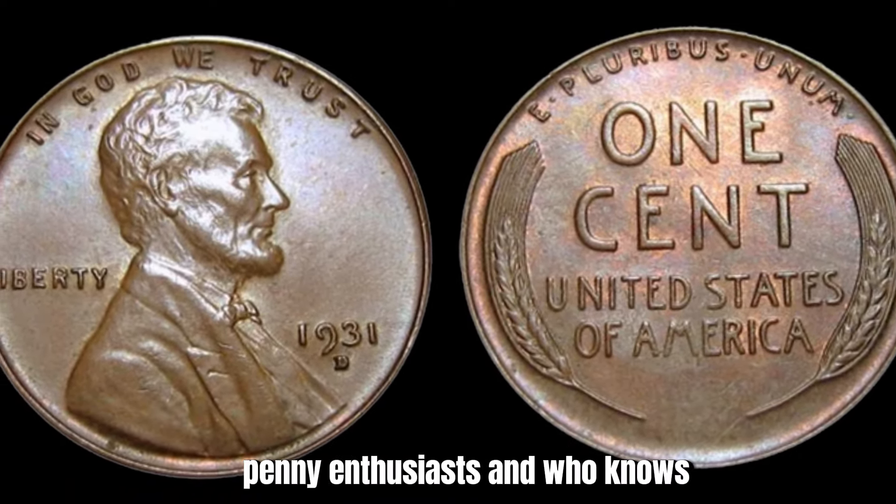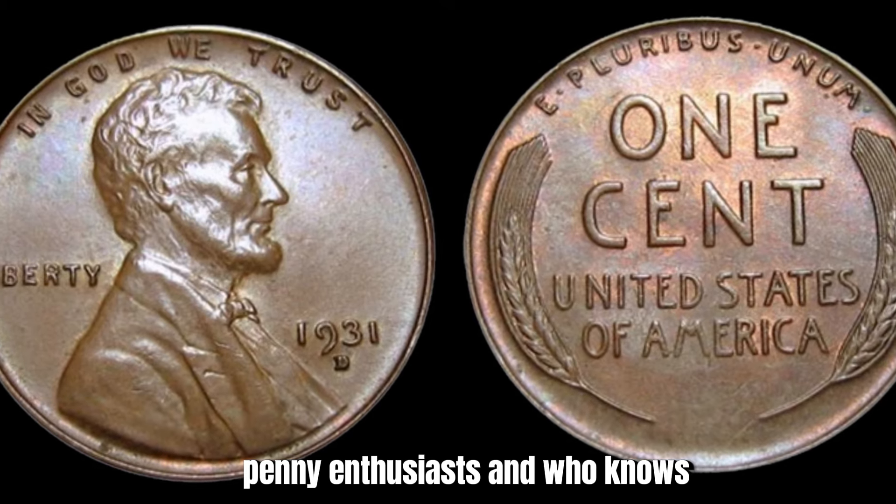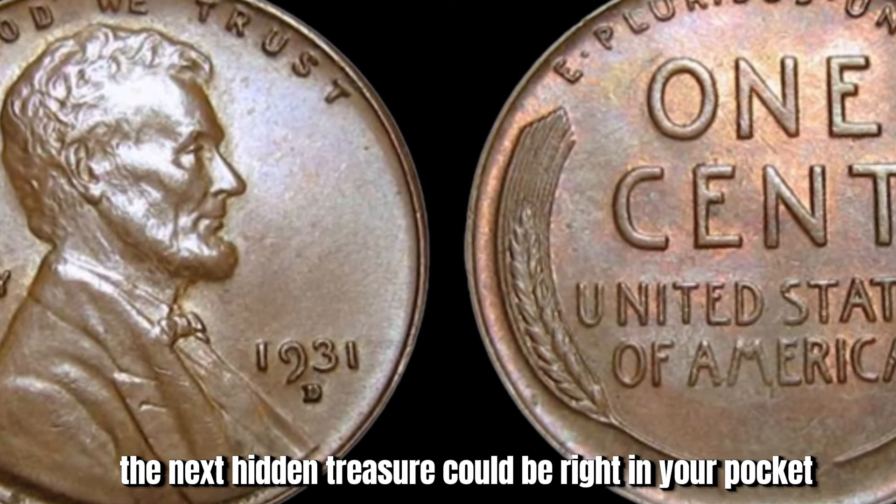In conclusion, the 1931-D Mint Mark Lincoln penny is a fascinating piece of American history that holds the potential to be worth a significant amount of money. With a keen eye and a little luck, you could be the proud owner of a coin worth $1.5 million. So keep on hunting, penny enthusiasts — the next hidden treasure could be right in your pocket.